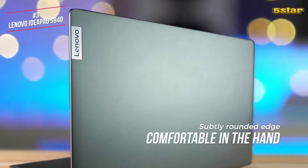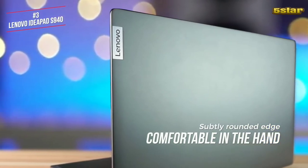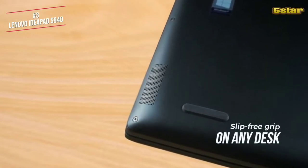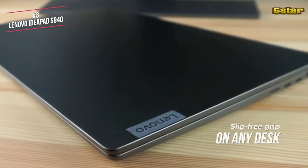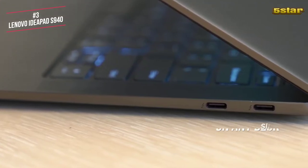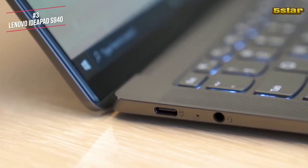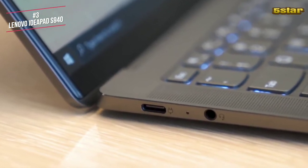The iron grey case is both clean and appealing, whilst both the bottom cover and display lid feature a subtly rounded edge which is comfortable in the hand. The IdeaPad has two small rubber feet on its front corners and a rubber bar that spans the display hinge, which creates a slip-free grip on any desk. The IdeaPad chooses the MacBook route of offering minimal ports — on the right side you get two USB-C ports, and on the left you get a USB 3.1 Type-C port plus an audio jack.